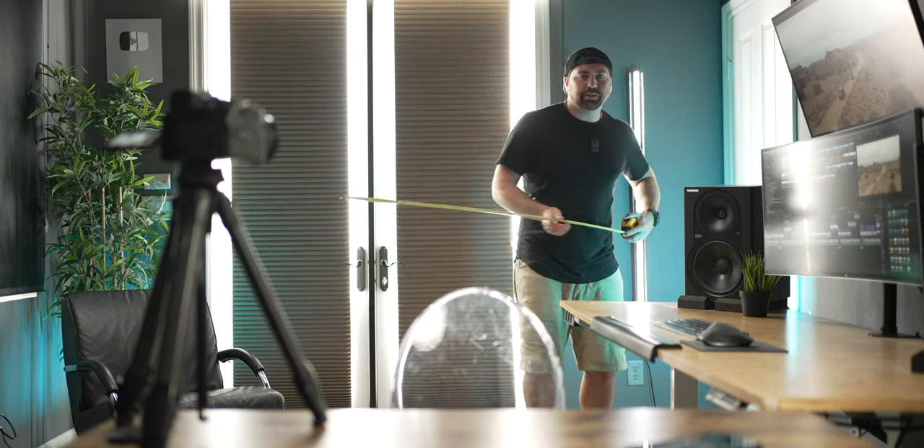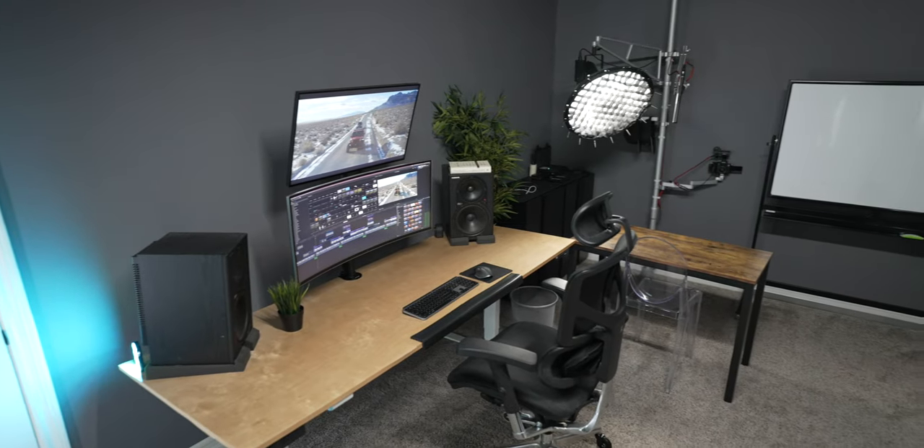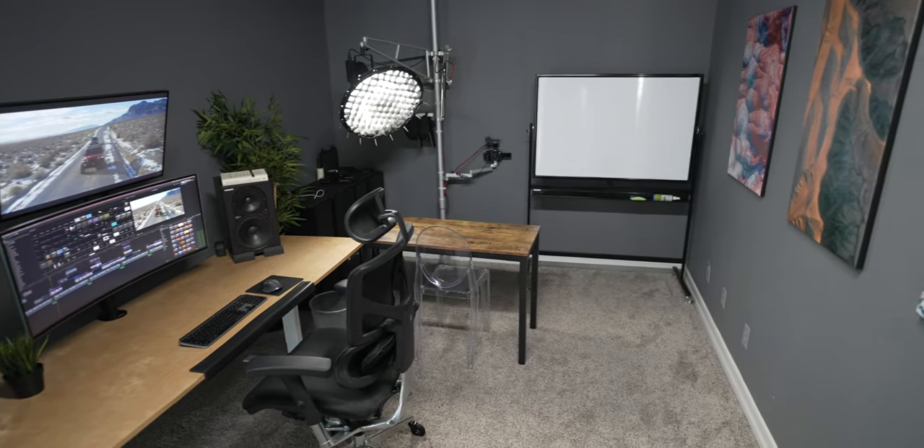My daughter is on the other side of this wall watching Toy Story right now, and I can kind of hear it, but you actually can't hear it at all because it's so low. In terms of space, the actual dimensions are about nine by fourteen feet — not the biggest space in the world. It's a little longer but pretty narrow in terms of width. I've made the most out of it though.